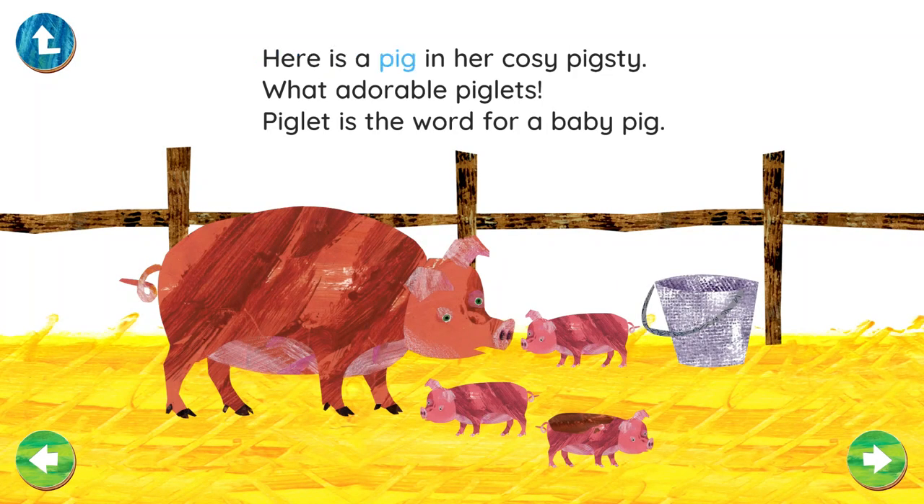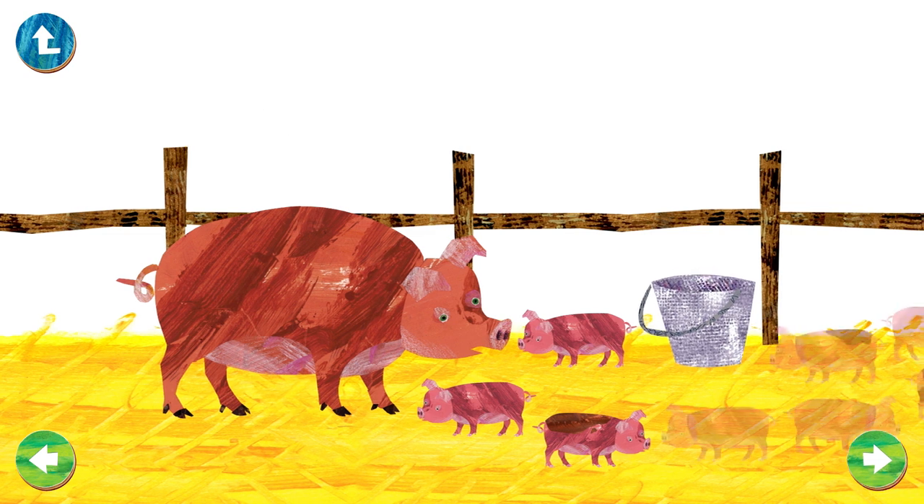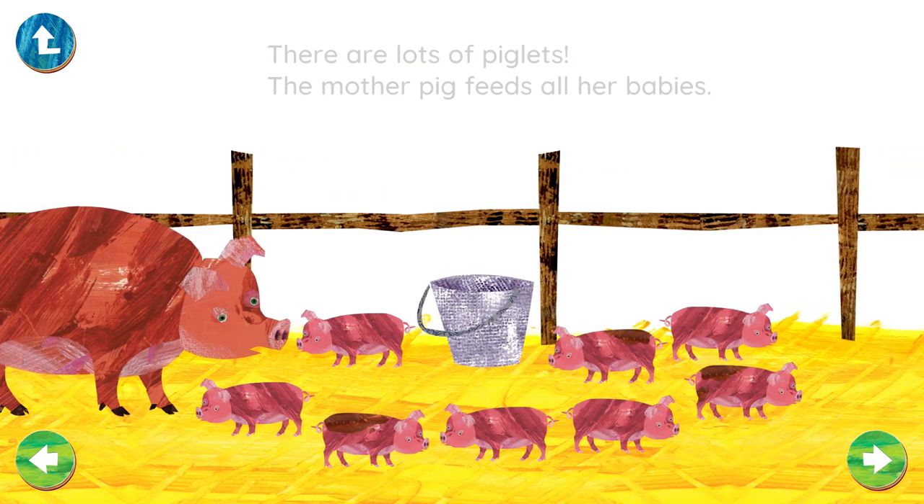Here is a pig in her cozy pigsty. What adorable piglets! Piglet is the word for a baby pig. There are lots of piglets. The mother pig feeds all her babies.